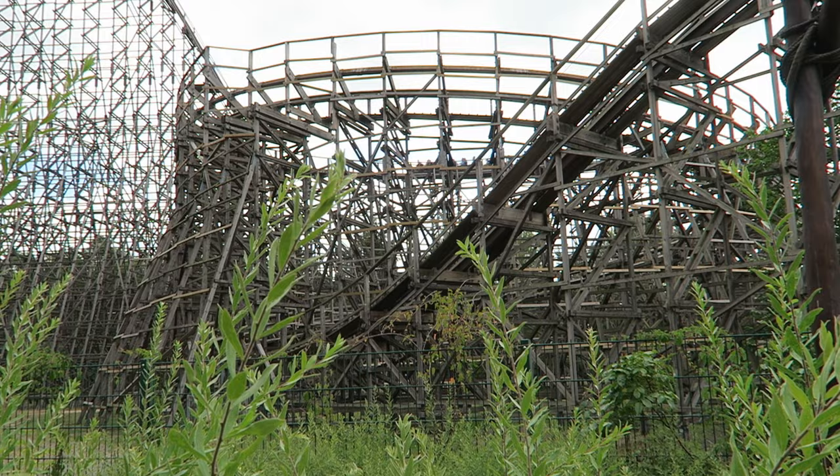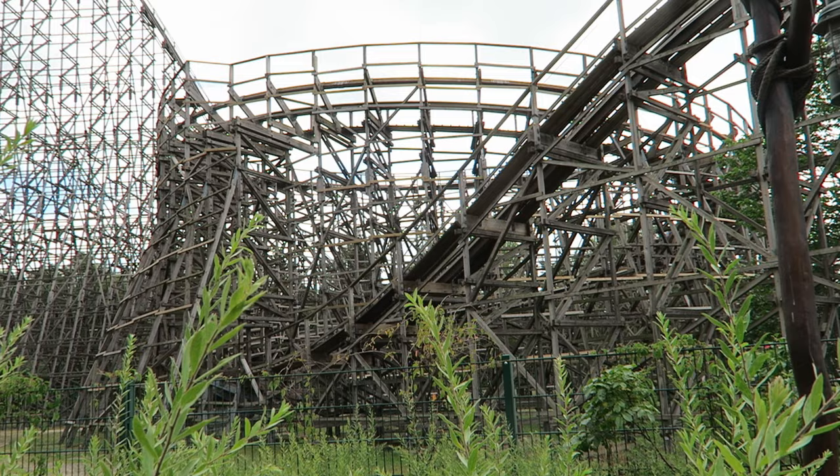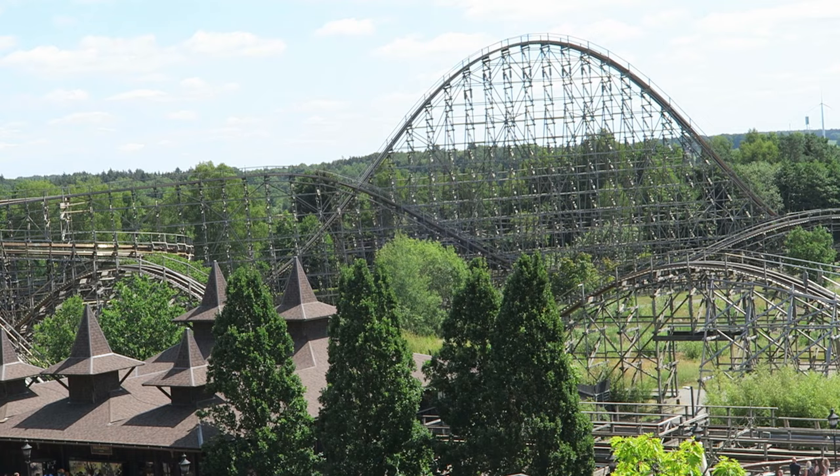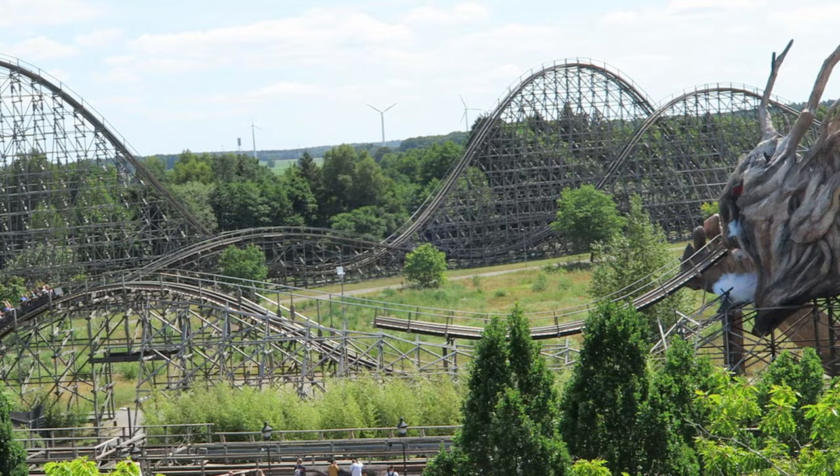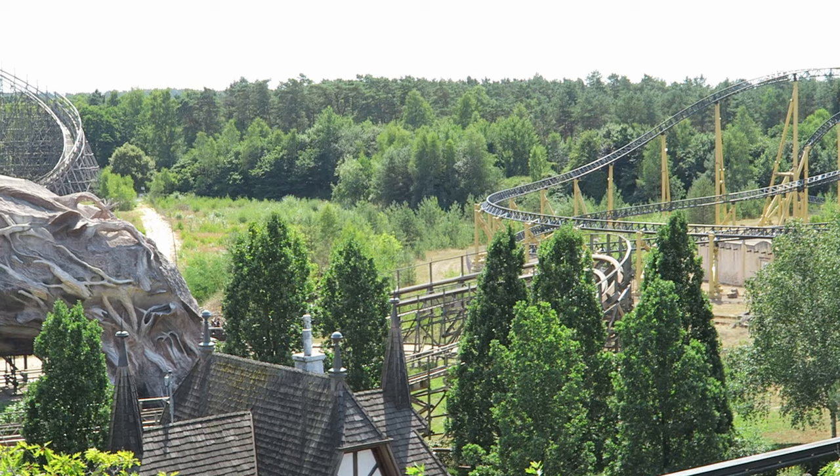Then Colossus deviates — you enter a giant helix. It has some weak laterals but it's pretty slow and really hurts the ride's pacing, which is otherwise superb. Then there are three final bunny hills offering pops to semi-sustained floater airtime depending on where you sit. The final hump takes place inside a theatrical statue that shoots flames out of its head. This is a worthy top coaster, and if you love El Toro, you'll likely love this one.